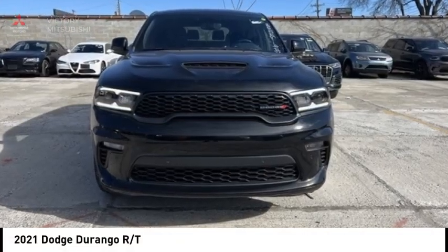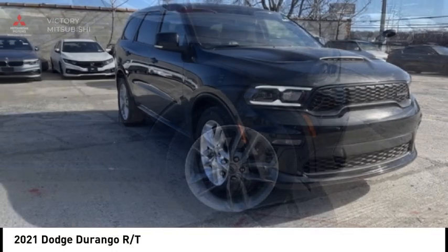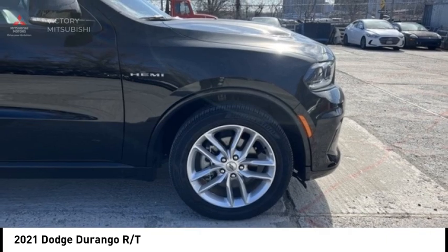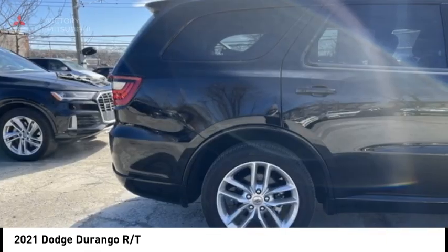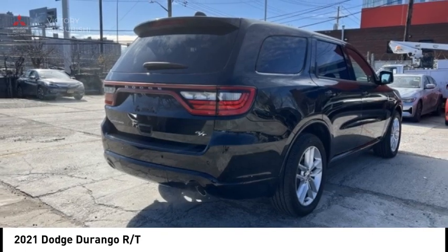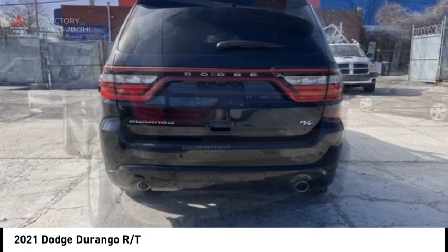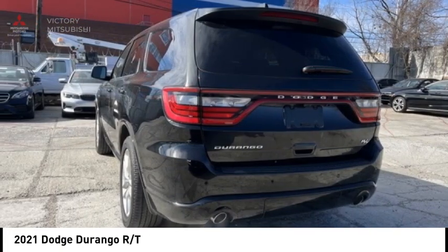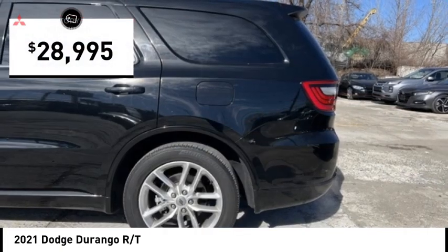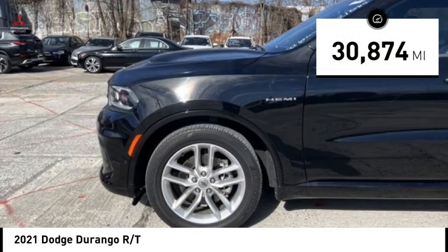We are pleased to show you the 2021 Durango. The Durango allows you and your family to travel in style and comfort. It offers more interior room than most midsize SUVs and has an available third row of seating. Underneath are sturdy body-on-frame mechanicals and the option for a powerful V8 engine, and is priced below $30,000. This vehicle has less than 35,000 miles.